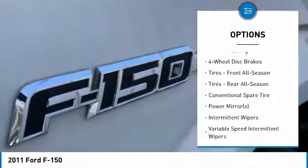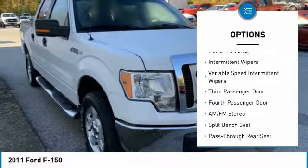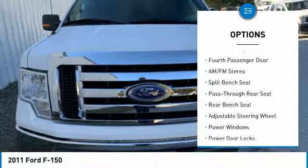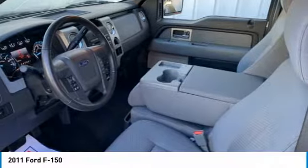Keyless entry, stability control, traction control, anti-lock braking system, driver airbag, power steering, adjustable steering wheel, four-wheel disc brakes, AM/FM stereo radio, power windows.